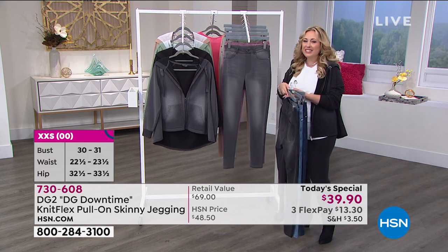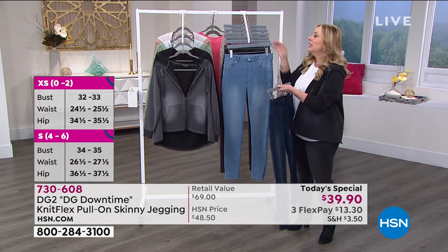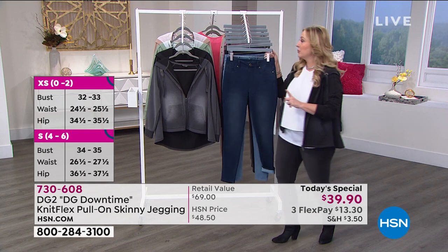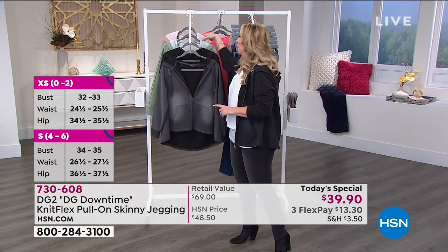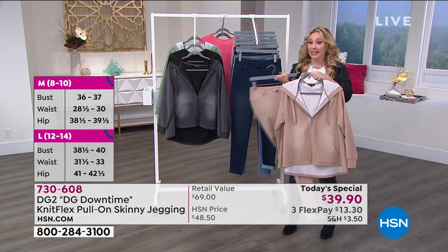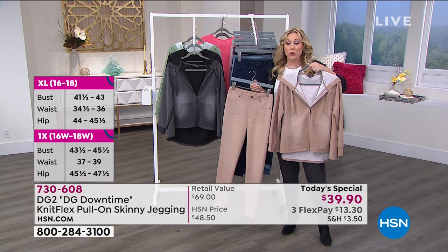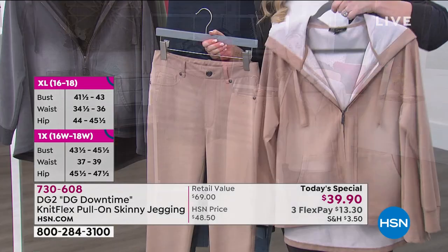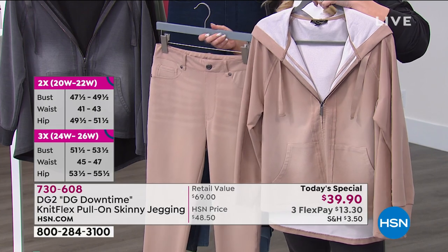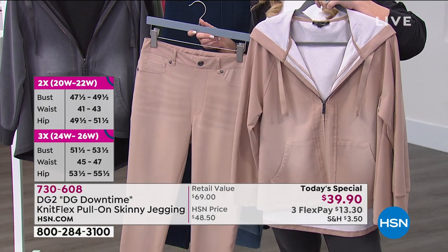You've gone from the least flattering to the most flattering with the beige. If you're getting the beige, the hoodie is so adorable when you match it up. We're getting limited on the hoodie — this might be the last presentation. We've sold out of several hoodie colors. I have it in beige, moss, black, and gray.